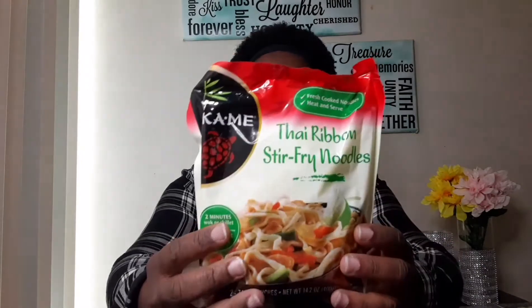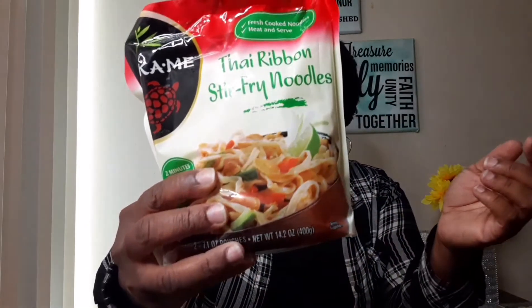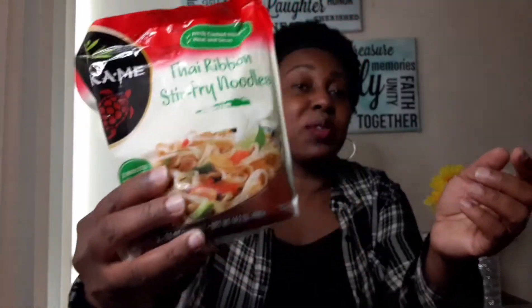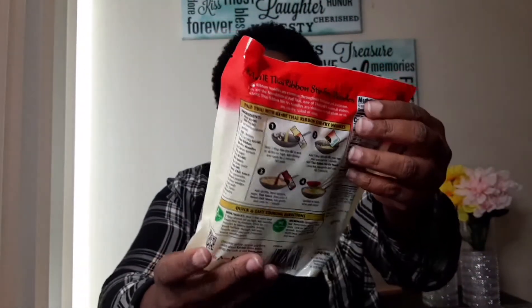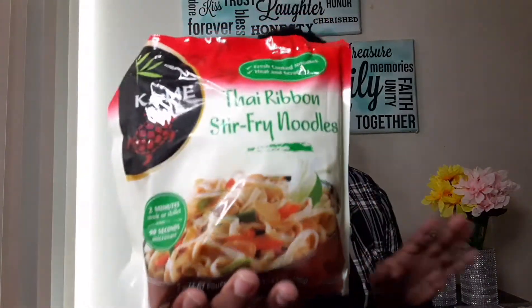My first item is these Thai ribbon stir-fried noodles — two minutes to cook and you can add some vegetables. It doesn't really come with any packets, just the noodles, but I think this is a great buy for one dollar. You can do a little stir-fry. This is a new item; I've been seeing it on YouTube but hadn't found it until now.